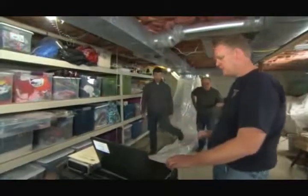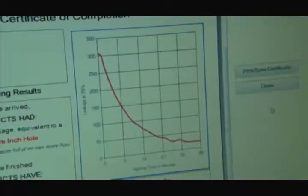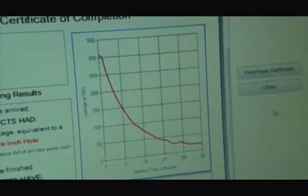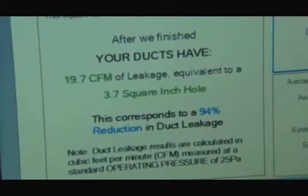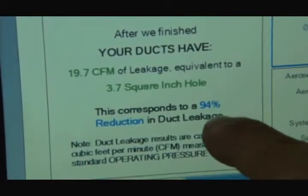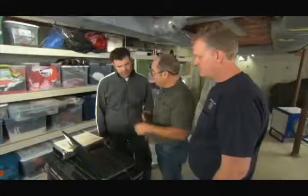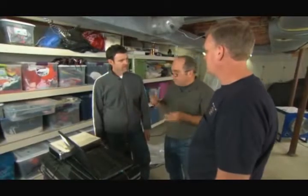What are our final numbers? We started at 307 CFM — equivalent to a 58 square inch hole — and now we're down to 19 CFM, which is only a four square inch hole. That's a 94% reduction in duct leakage. Your whole system is going to work better: it's going to be more comfortable, more energy efficient, and cleaner in the ductwork.